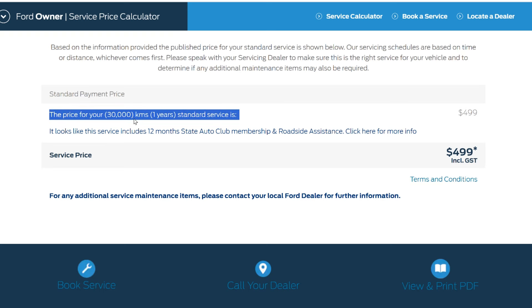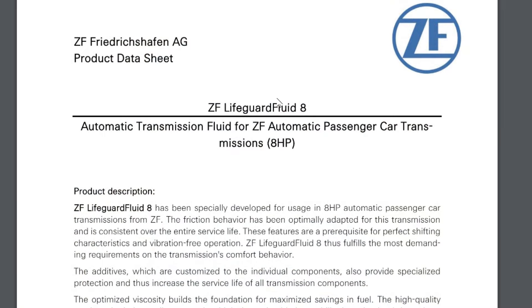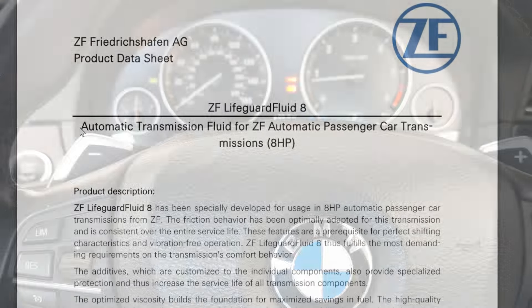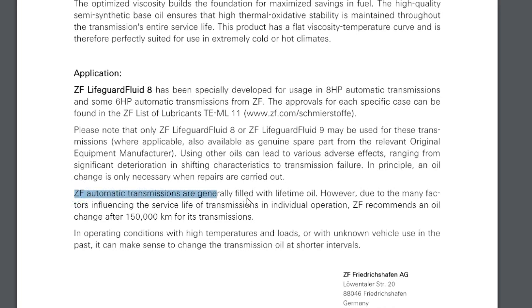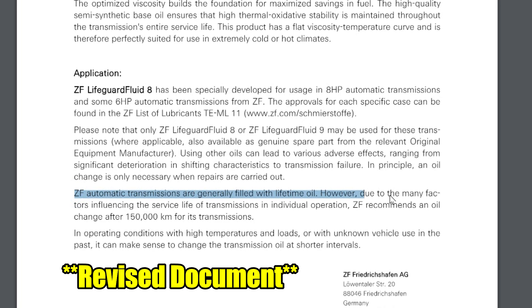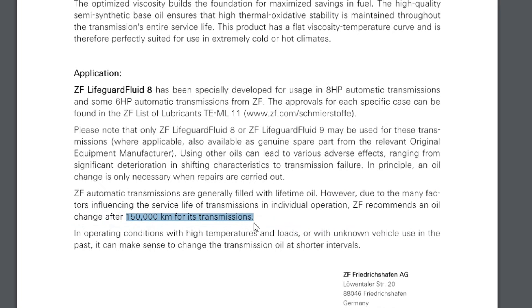The ZF transmission is in loads of different vehicles, and manufacturers have come out with different intervals across all of them. One maker with the exact same transmission might tell you to change it every 100,000 kilometers, BMW says lifetime, and ZF advises every 80,000 kilometers. What you're getting is all different manufacturers making their own decisions on what they think is going to boost their own sales. It is exactly the same for engine oil changes.